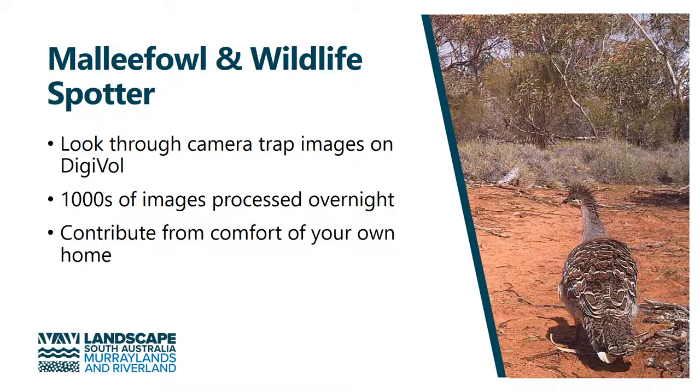We also have malleefowl in our region, another threatened species. We have volunteers who help with regular malleefowl monitoring. We also have camera traps set up, and we put these images onto the Wildlife Spotter platform on Digivol, allowing anybody across the globe to assist with our projects.